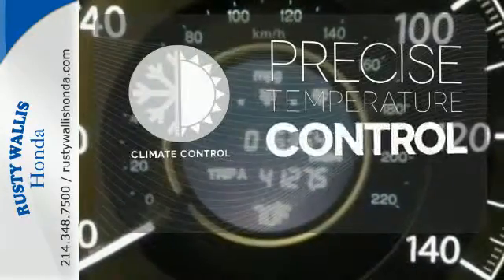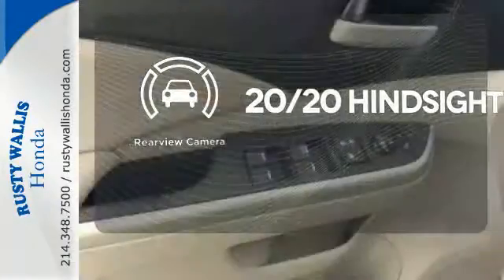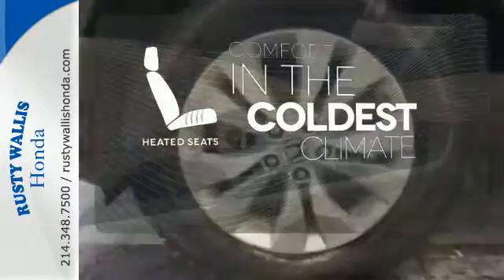Select the perfect temperature with climate control. See objects previously out of sight with a rear-view camera. The heated seats keep you comfortable no matter how cold it is.